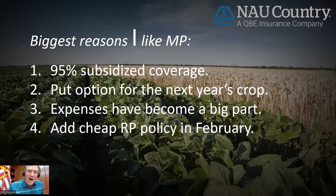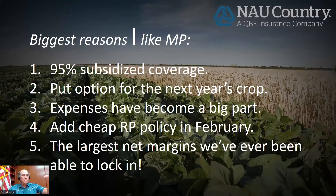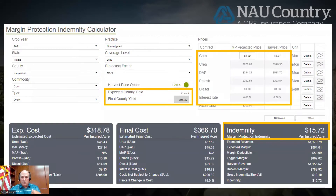You get the best of both worlds — your individual coverage up to a certain level just in case, and the county coverage up to 95%. And we've seen the largest net margins that we've ever been able to lock in since this policy was put in place, going back to 2016 when it was a trial policy in Iowa. We started being able to offer it in some other states, and we can look back at 2021.